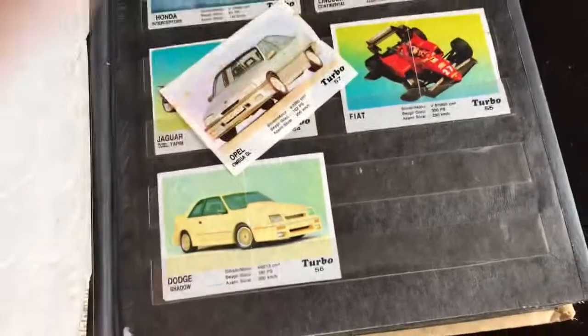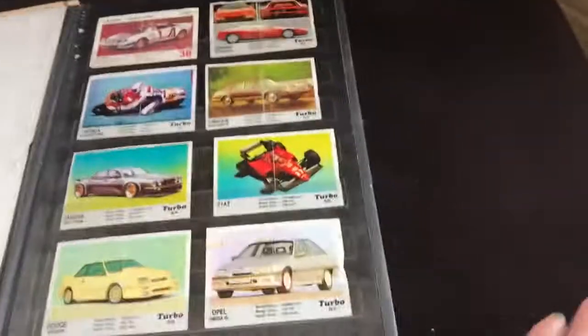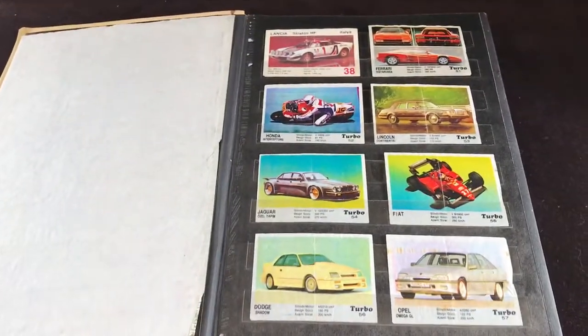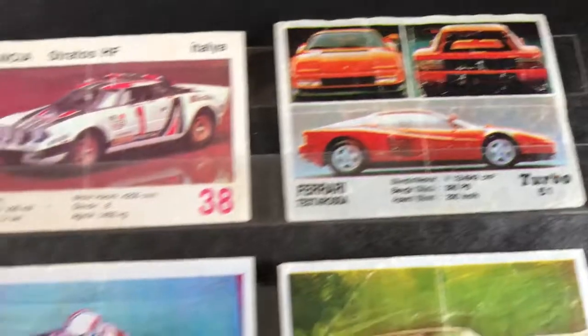We would flip them — you'd flip them and whoever manages to flip them from their friend's card, you'd put one down, your friend would put one down, and whoever flips one gets to keep it. That was the game.